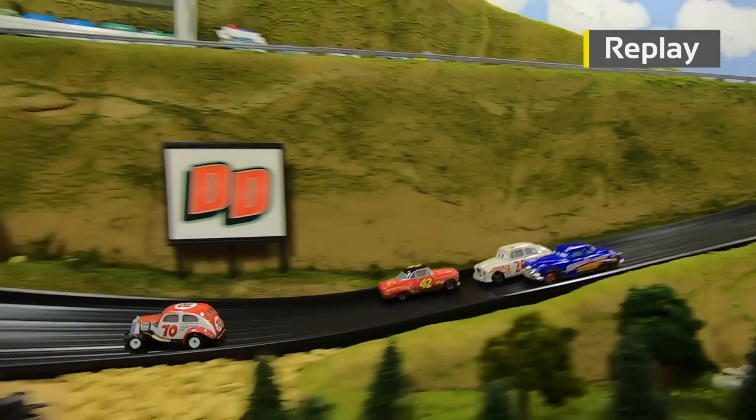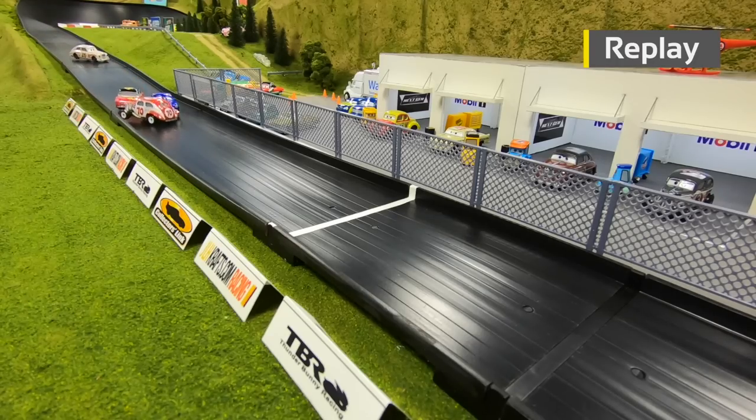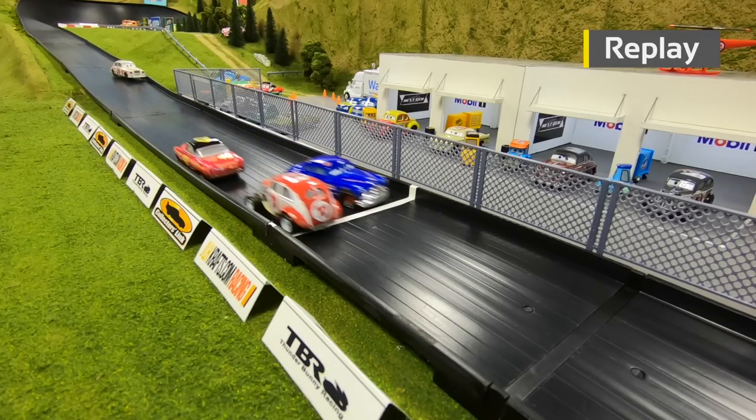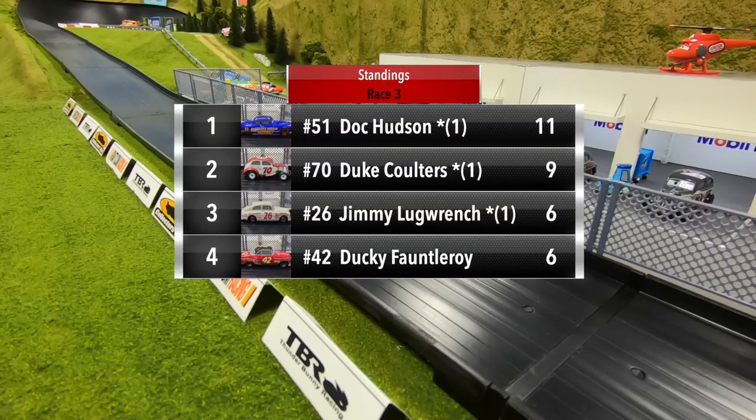What a battle for second coming out of turn two — Fauntleroy goes around after some contact, and then Hudson charges to the front, passing Lugrange and Fauntleroy, just about getting Coulters before the line. Coulters goes hard into the inside wall, spins around, and just beats Doc Hudson by about a foot. What a finish in race three — a big win for Duke Coulters as he moves up to second in the standings. Doc Hudson leads with eleven points, Coulters is second with nine, and Lugrange and Fauntleroy are tied with six points each. Jimmy Lugrange does hold the tiebreaker with his one win.